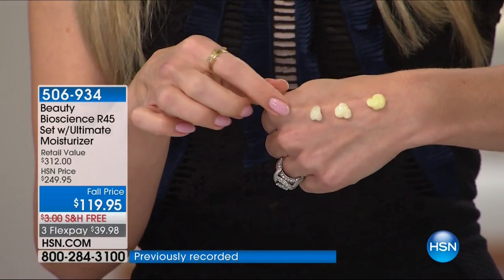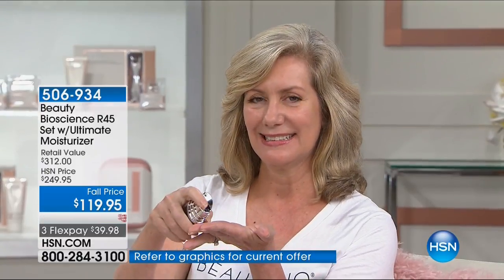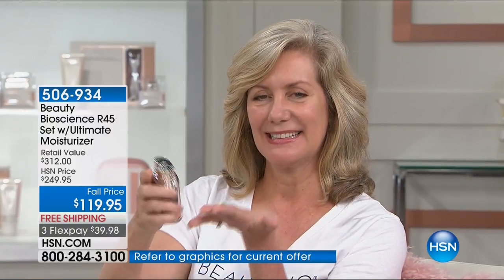If you want what 10 out of 10 dermatologists recommend and use, and you want it in the way they would titrate in a doctor's office, this is it. It's five seconds a night — pump of A, pump of B, massage it onto your skin. Take it down your neck — don't forget your neck.